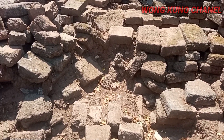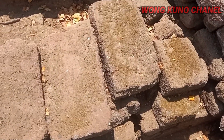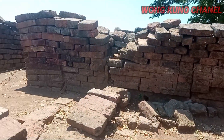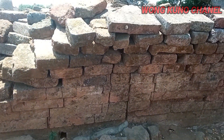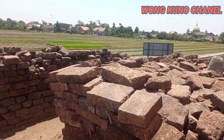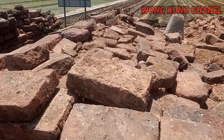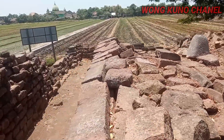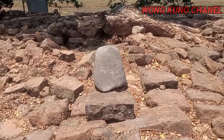Ini candi yang dipercaya sebagai peninggalan dari kerajaan Majapahit dulu. Nah ini yang masih utuh-utuh, besar-besar batu batanya. Ini dulu terkubur berupa gundukan tanah, namun sama warga akhirnya diketahui bahwasannya ini adalah sebuah candi. Besar-besar sekali kan batu batanya, tumpukan batu batanya. Dan ini ada sebuah bekas dari batu lumpang ya.